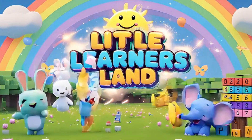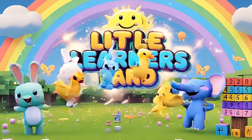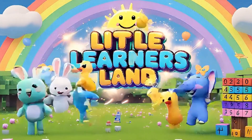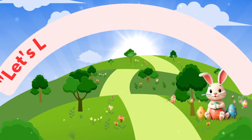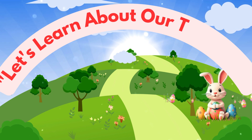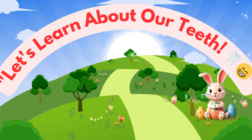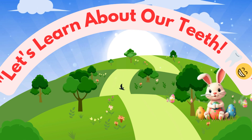Hello, Little Learners. Welcome to Little Learners Land, the happiest place to learn new things every day. I'm so excited you're here because today we're going on a fun adventure inside your mouth.